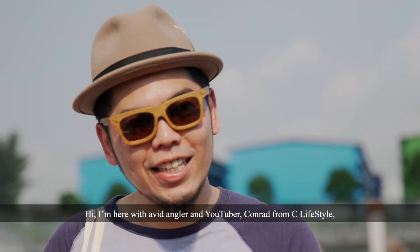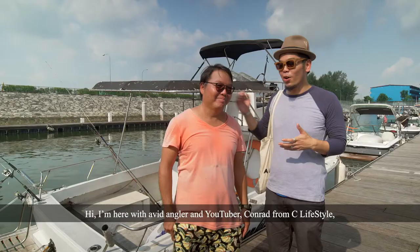I'm here with avid angler and YouTuber Conrad from Sea Lifestyle, and I'll join him today to see what species we can find in Singapore waters.